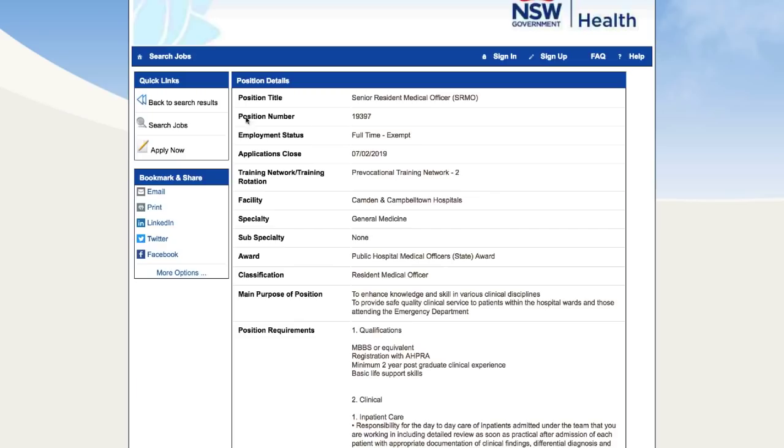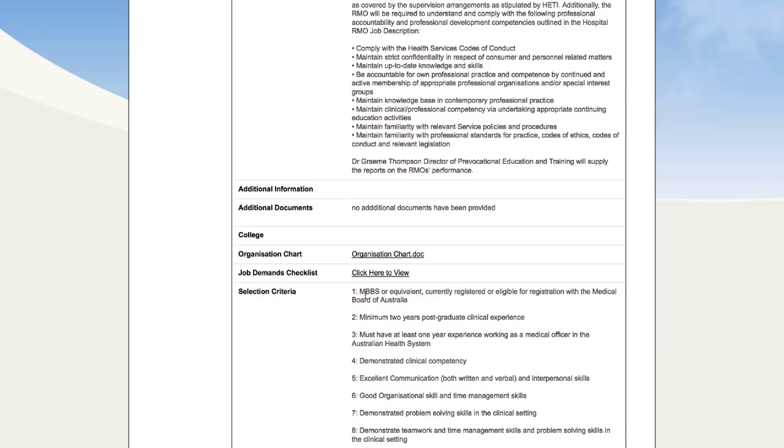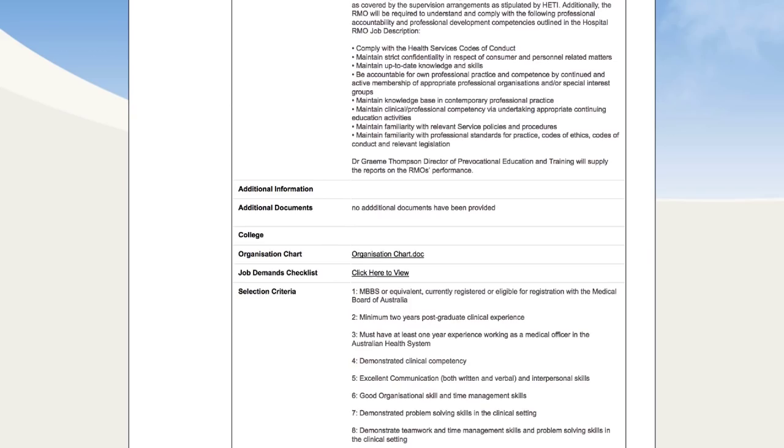Job three: the Senior Resident Medical Officer at Camden and Campbelltown Hospitals in Sydney in general medicine. Reviewing the selection criteria: MBBS or equivalent, currently registered or eligible for registration with the Medical Board, with a minimum two years postgraduate clinical experience. However, this one requires at least one year experience working as a medical officer in the Australian health system, so that may not be for many of you.